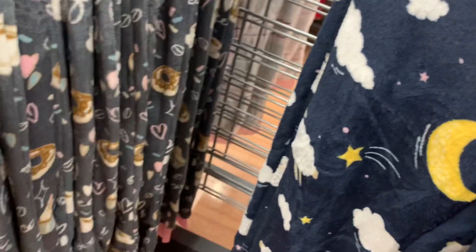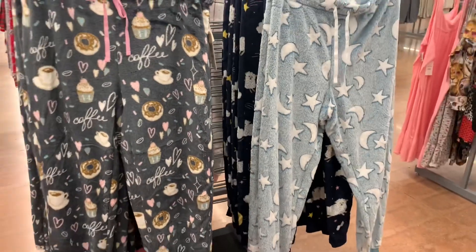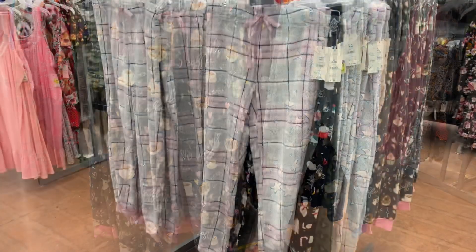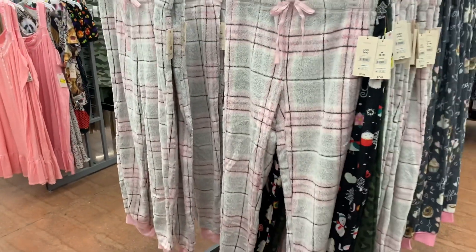And then they have one more option back here. There's only one left of this one because it's been out for a little while, but your store might still have it. They have the one with the moon and the stars. You can actually get those exact same ones, and this plaid is pink and gray. Let me go show you the other new stuff.